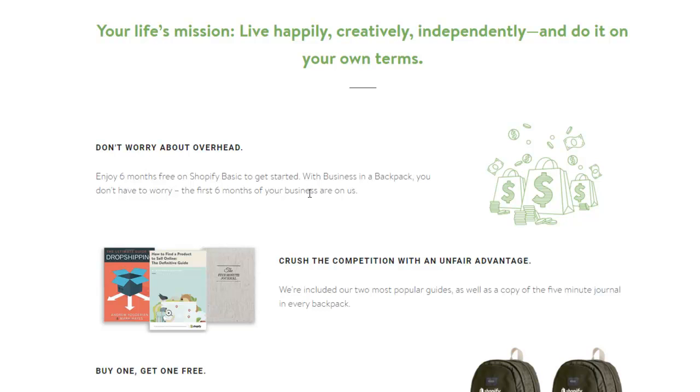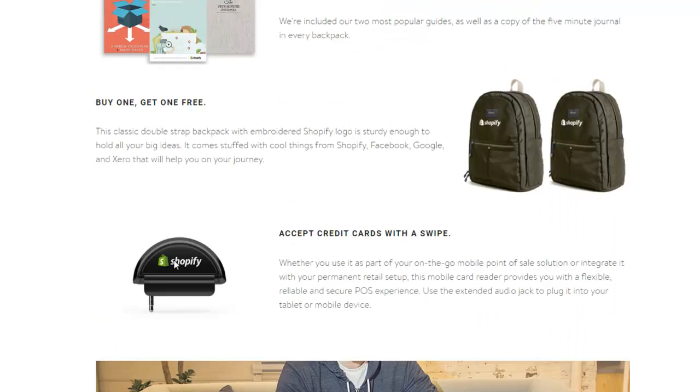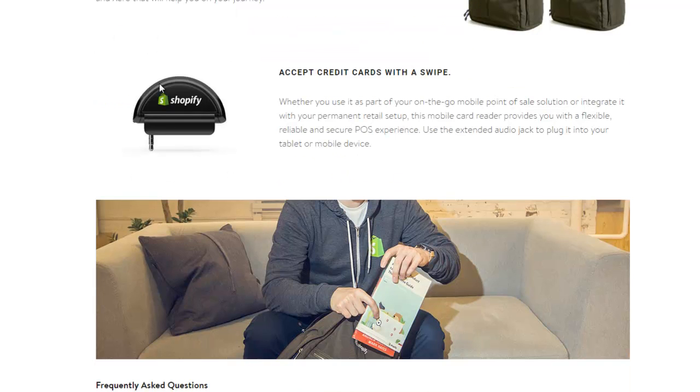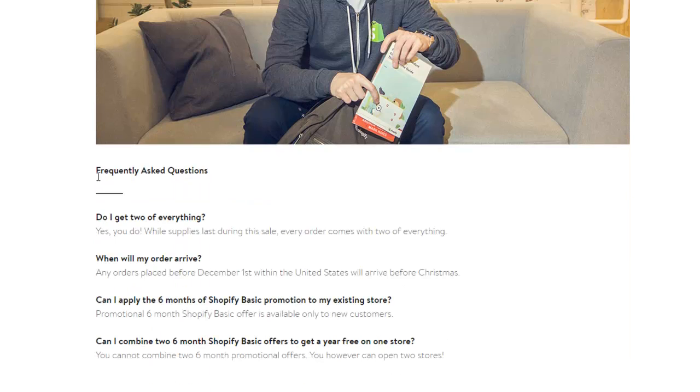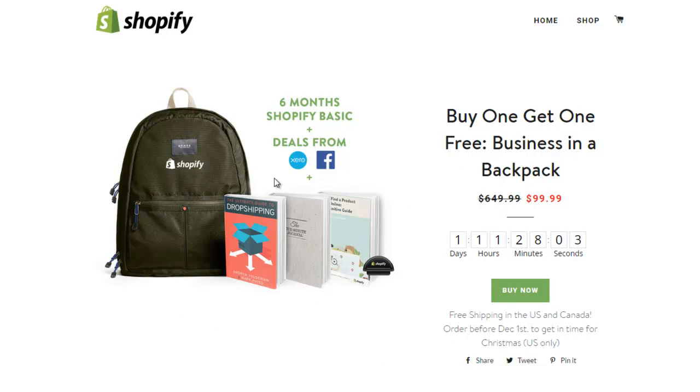In 2016, or whenever you're watching this video, you want to model what successful companies are doing. It shows you where you're going to get the unfair advantages with buy one, get one free. You also get the Shopify swipe thing for your phone to accept payments, and they also have a frequently asked questions section which you definitely want to implement in your business.